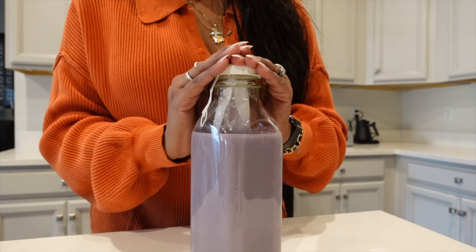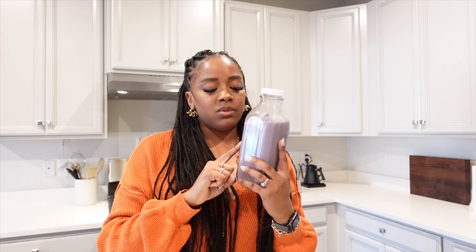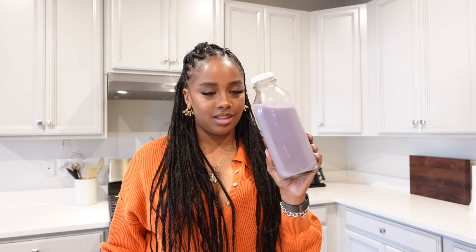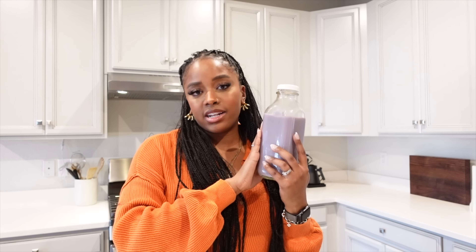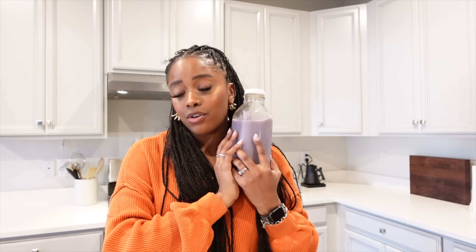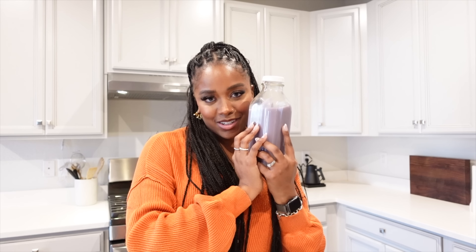If you decide to make this in the morning, you can let it sit in the fridge for about an hour. The longer you do it, the more lavender flavor the milk will have — which, I mean, who doesn't want that? I'm going to let it sit in the fridge, and tomorrow I may have oatmeal for breakfast and use it in my oatmeal, which I know is going to be delicious.